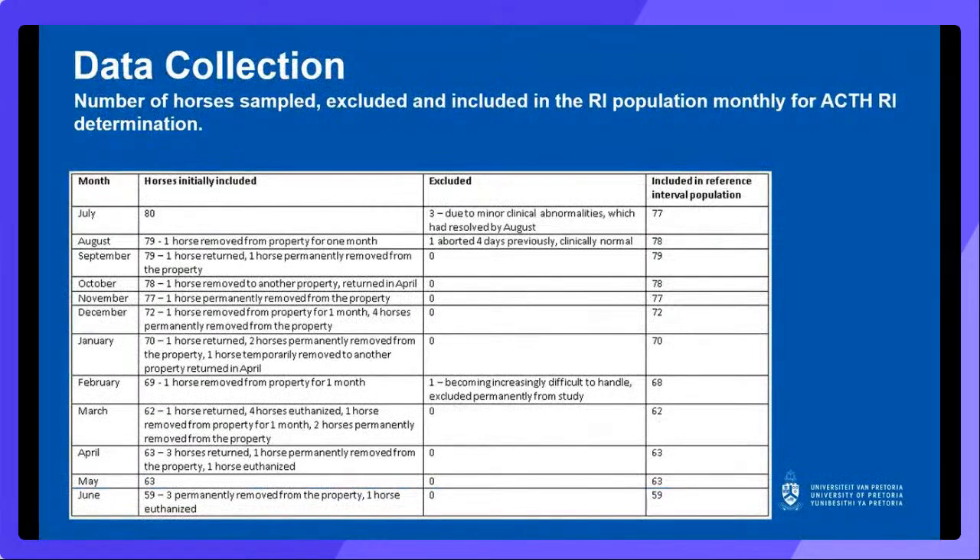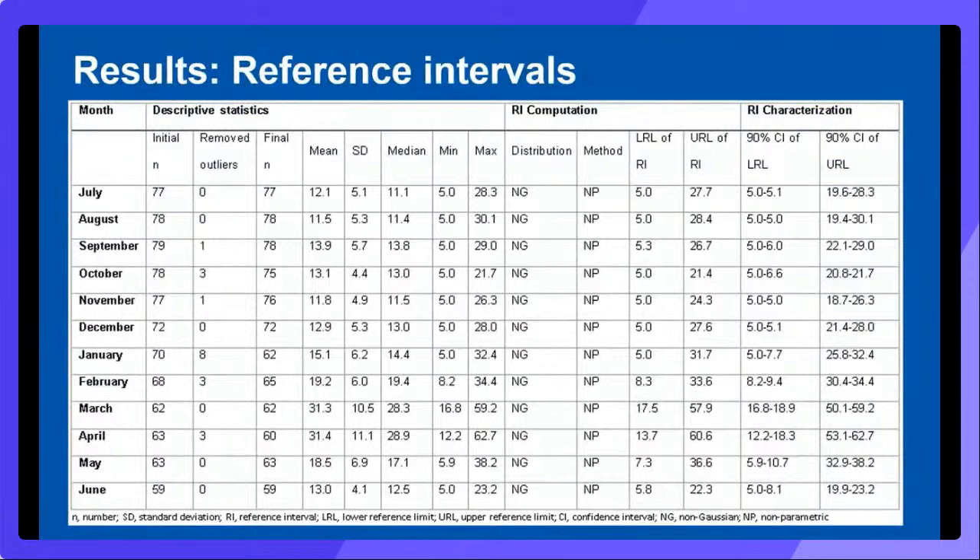CBC results for all 80 horses in the initial sample group were within lab reference intervals. During the study, some horses moved off the property for training or competitions and most returned; however, some were sold or would present in one month with a minor clinical problem. Horses were excluded in the months they were absent or unwell, and included again when they returned or were clinically normal. This resulted in variations in the sample group, with only 59 horses included in the 12th month. The number of outliers removed ranged from 0 to 18 each month; a total of 19 outliers were detected, 15 horses had only one, and two horses had two outliers each. In all cases, these horses had unremarkable clinical exams and no recent history of illness.